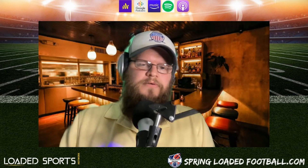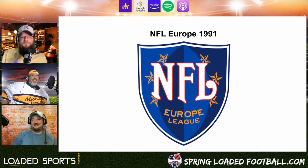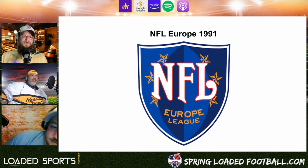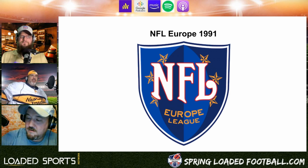Hey everybody, welcome back to another episode of Spring-Loaded Football. This week we're going to do something a little different — we're going to talk about NFL Europe and review some jerseys and stuff from that league. You guys ready? Are y'all as excited as I am?